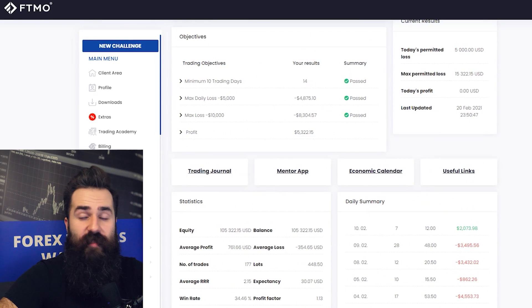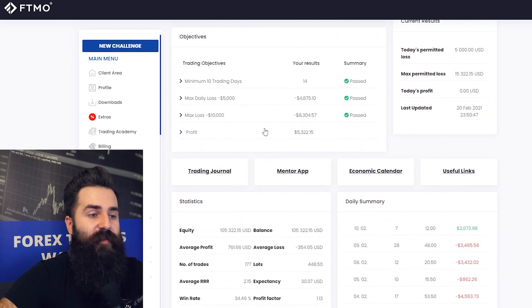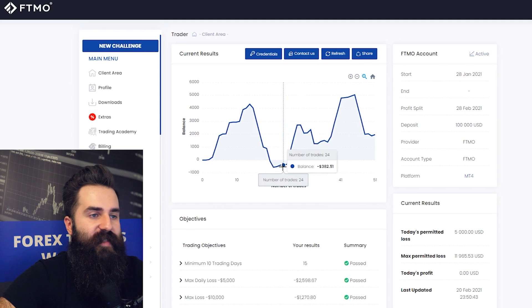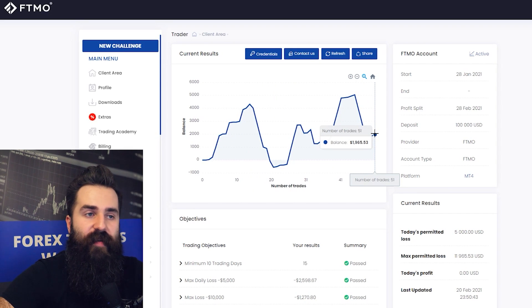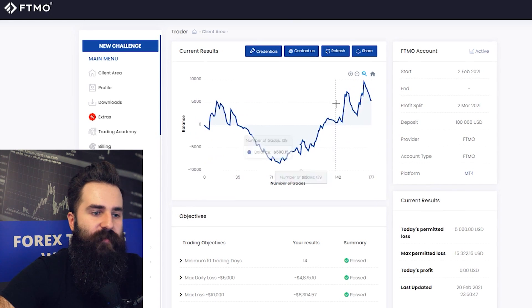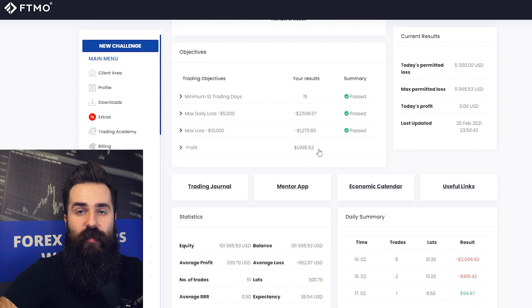This account is also for $100,000. It's even more interesting but also more stressful, featuring two or three large dips. This trader didn't execute as many trades as the previous one — just 51 trades — so this doesn't appear to be a case of over-trading, and the account is still in profit. This trader has been trading for 15 days, and the max daily loss and max loss were not really close to being breached. The current profit is almost $2,000, with some days still remaining until the profit split.